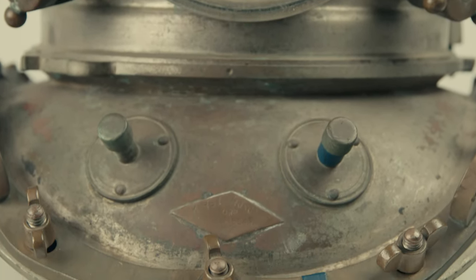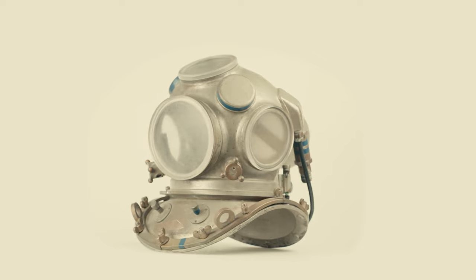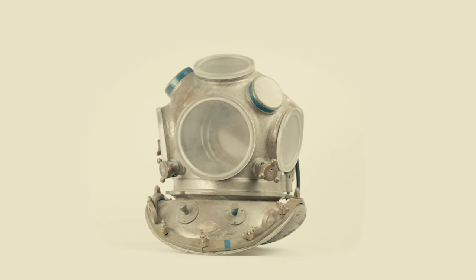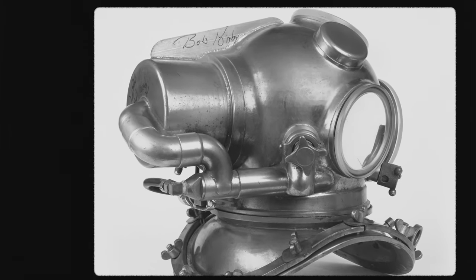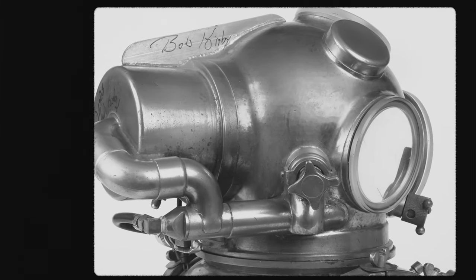Once the helmets arrived from Japan, all they had to do was put the Kirby Morgan plaque on the breastplate. The helmet shown here is one of these. As mentioned, all bonnets manufactured by Yokohama were hand formed, and the metalsmith's hammer marks — known as planishing — can be seen on